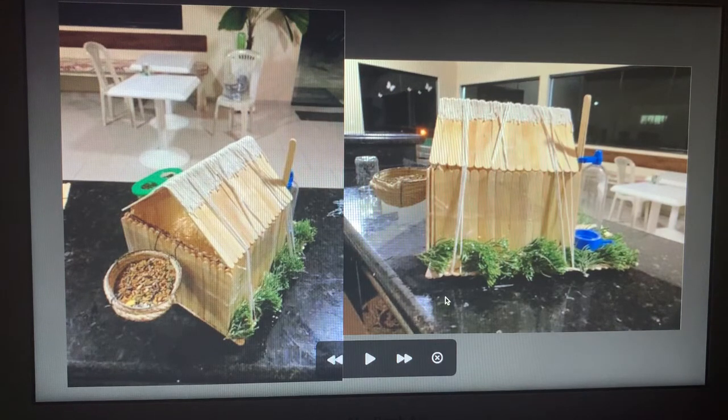That is the back of the house. Here I put some bird food. I couldn't find sunflower seeds, so I put any ones I found. And here is the roof — I made it out of popsicle sticks and I put it together using string.